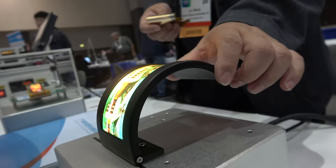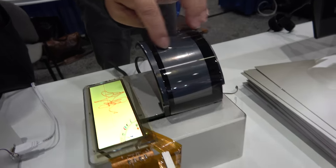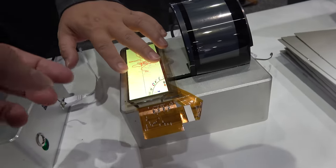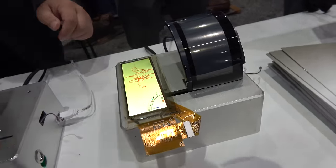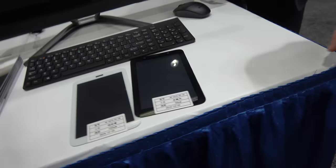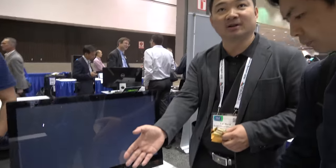This sample has a touch panel integrated with the display — you can move it around. This touch panel is from our partner, not New Vision. They focus on silver nanowire technology.